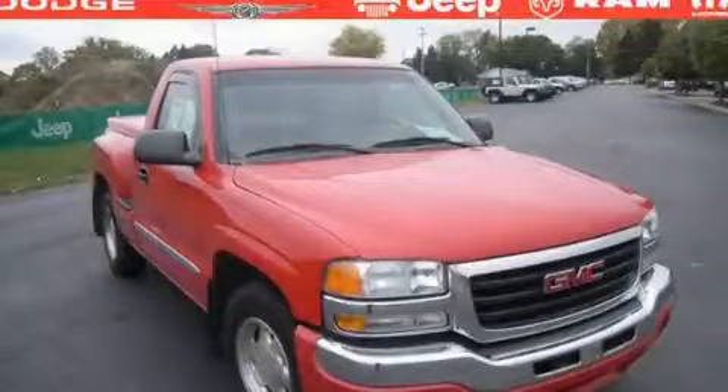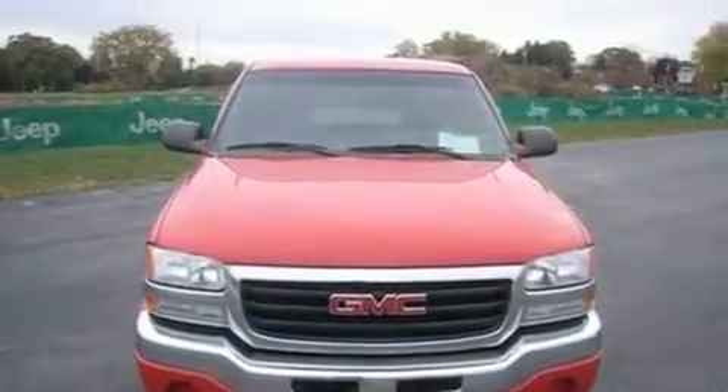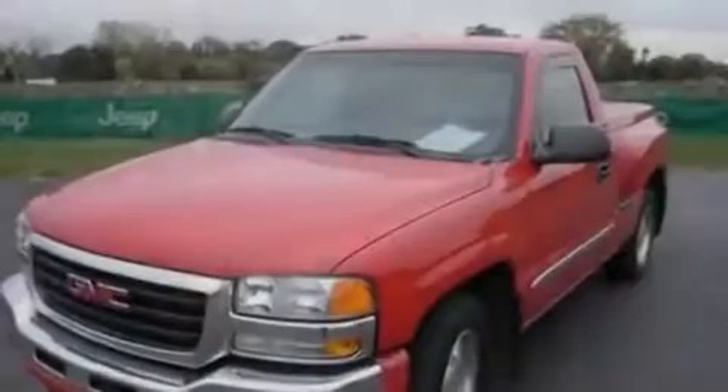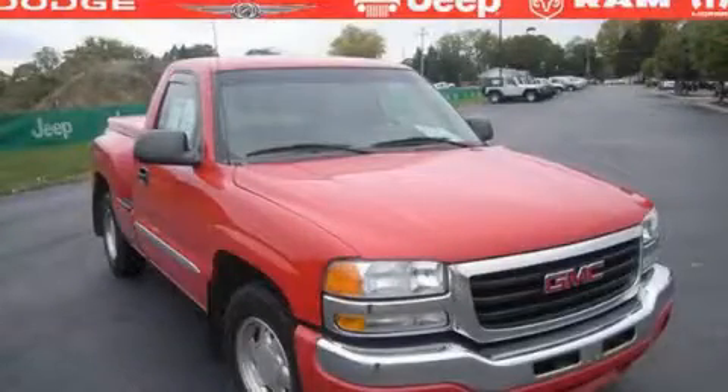This is a 2003 GMC Sierra 1500. It has what you need for work as well as what you want for play. It has a 5.3-liter 8-cylinder engine and a 4-speed automatic transmission. Stop by today and test drive this vehicle for yourself.